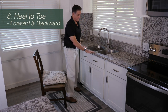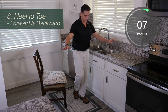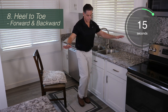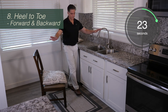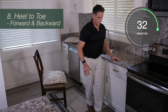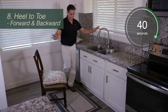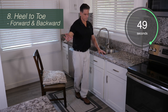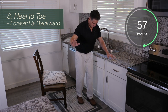Heel to toe, forward and backward. Forward means you bring your foot in front of the other foot — if you can, touch your heel to the shoe in front of you, but a little space is okay. Then go backwards doing the same thing in reverse: backwards heel to toe, then forward heel to toe. If you need to grab the counter it's right there to your side. You can also turn the chair around if you need help on both sides. It's okay to watch where your feet are going with this activity so you know how far apart your feet are with each step. All of these exercises will get better if you do them every single day.